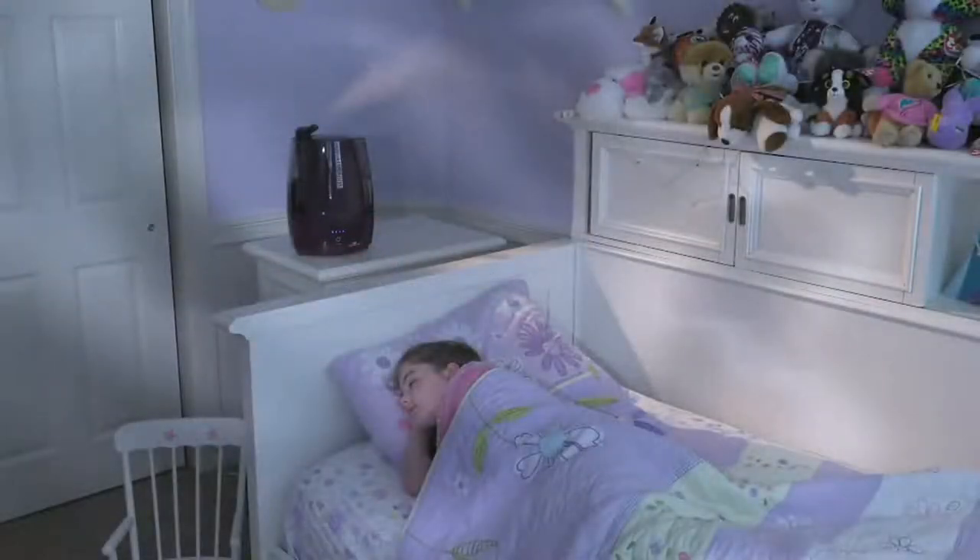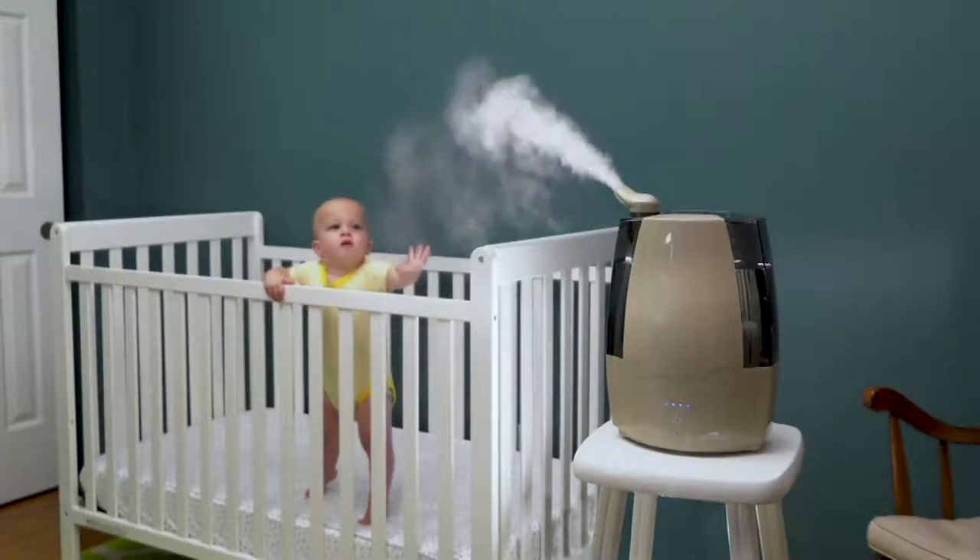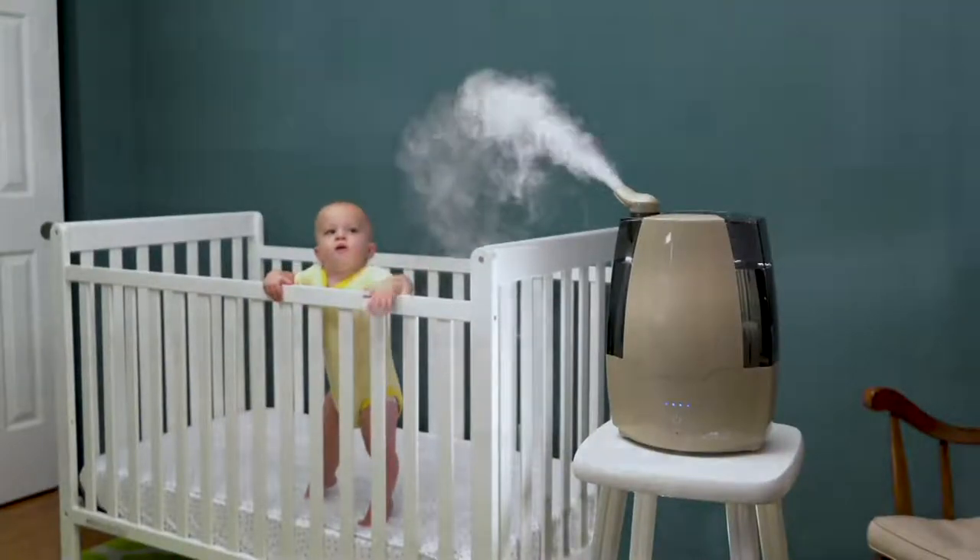This clean mist humidifier with SensaTouch and AromaTray. We have it at a QVC featured price of $58.92.